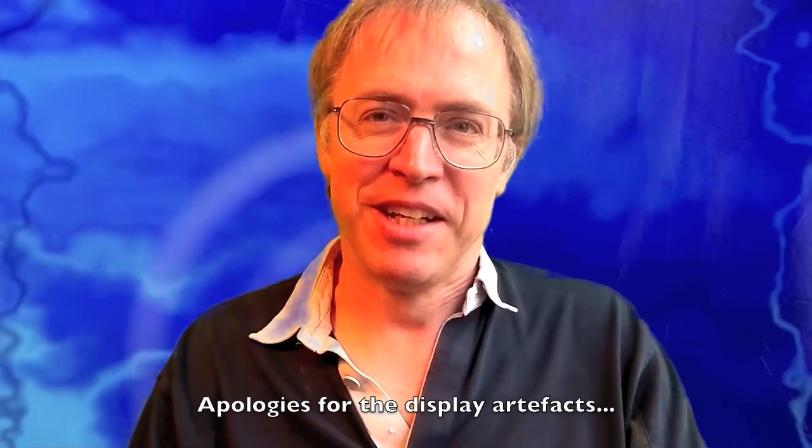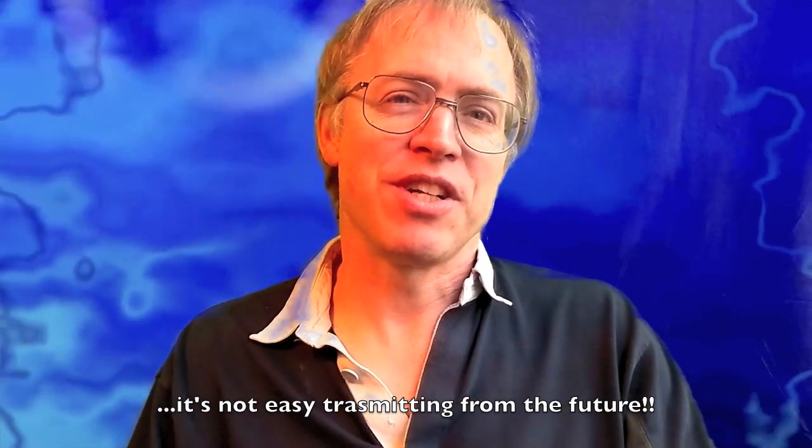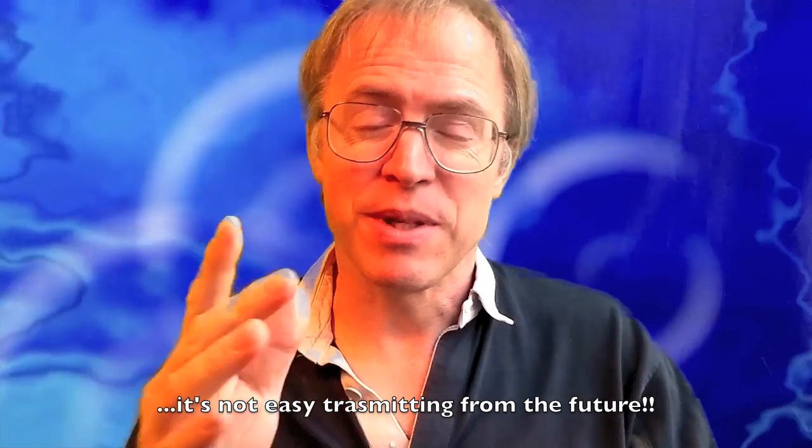I'm speaking to you, believe it or not, from the year 2015, thanks to a carefully set up Tachyon link — thanks to the IT team at Tech Talk UK who made this possible. I don't look like I've aged much since the good old days of the phone show back in 2011. What I thought would be interesting to those of you who are stuck in the past was to describe how we use our phones halfway through the second decade of the new millennium.